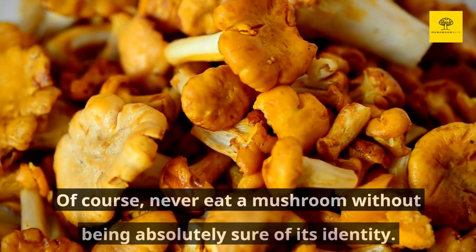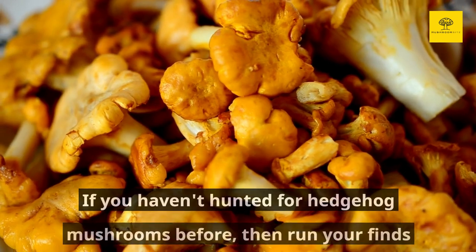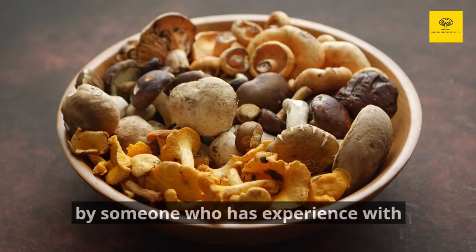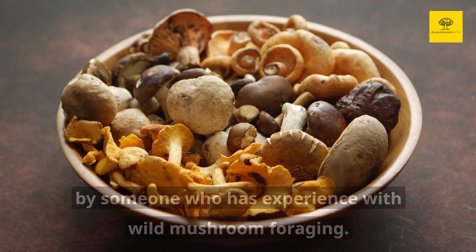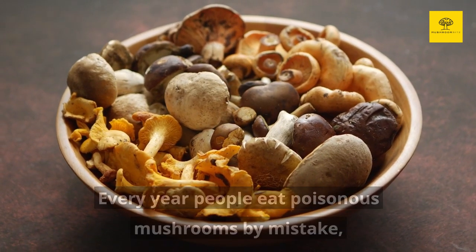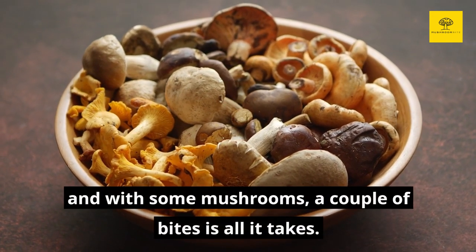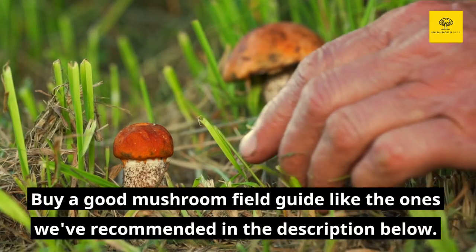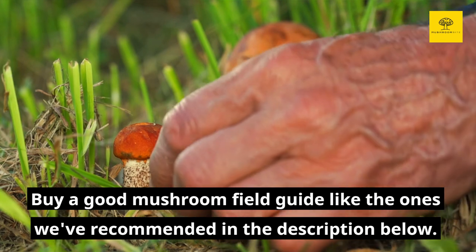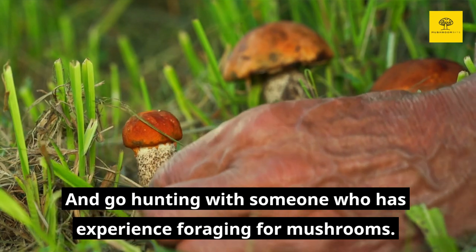Of course, never eat a mushroom without being absolutely sure of its identity. If you haven't hunted for hedgehog mushrooms before, then run your finds by someone who has experience with wild mushroom foraging. Every year, people eat poisonous mushrooms by mistake, and with some mushrooms, a couple bites is all it takes. Buy a good mushroom field guide like the ones we've recommended in the description below, and go hunting with someone who has experience foraging for mushrooms.